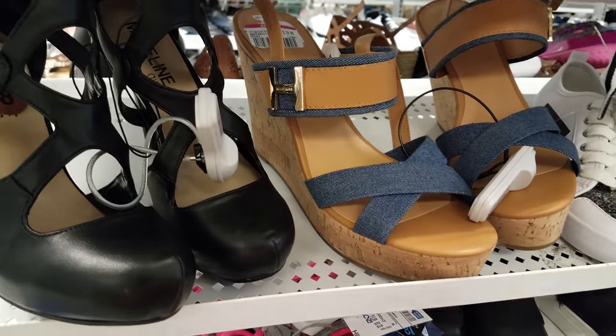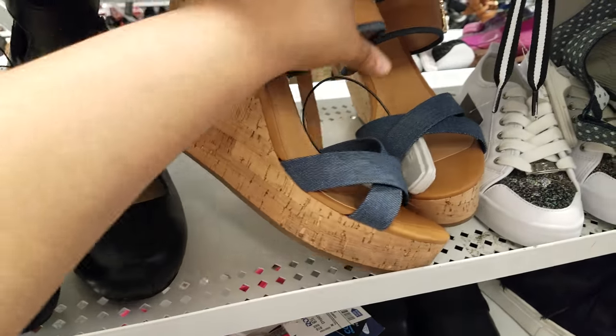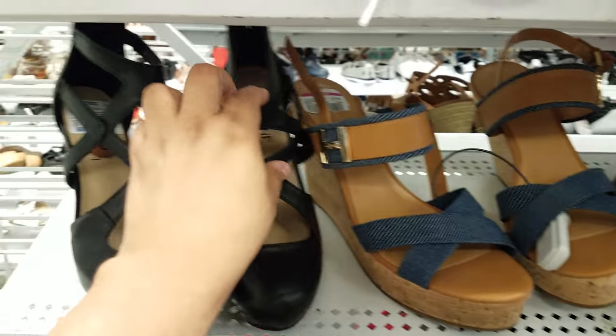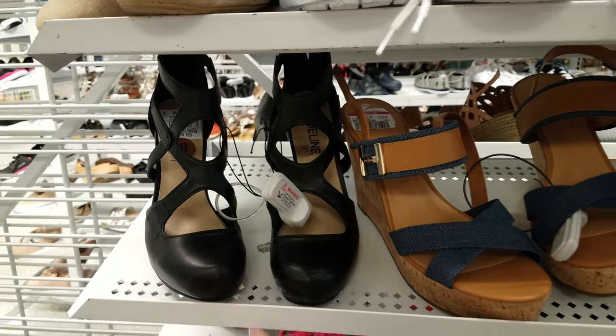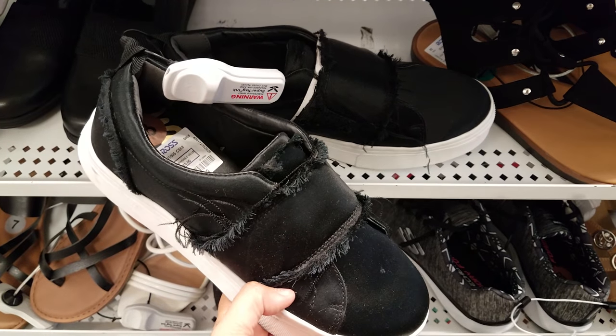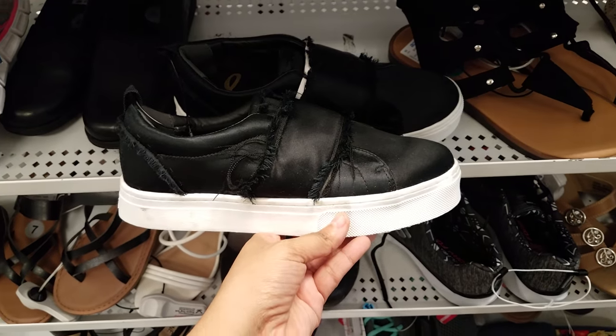This one is $20 and this is — oh, Madeline. Not Madden Girl, that's funny — Madeline girl. Here's Sam Edelman again for $30.